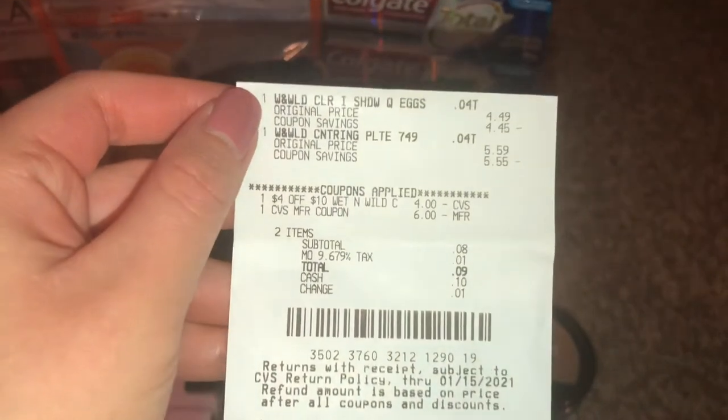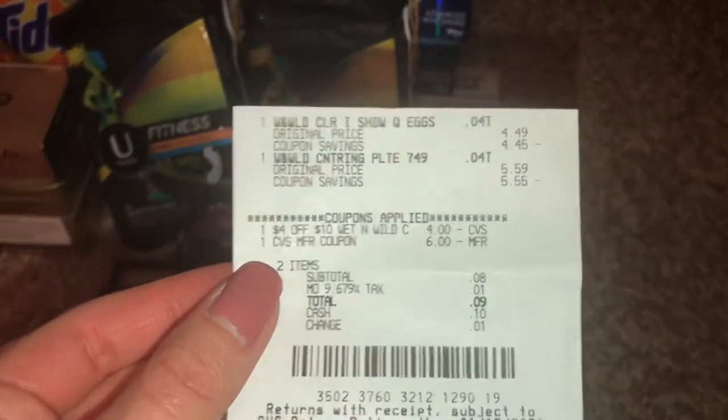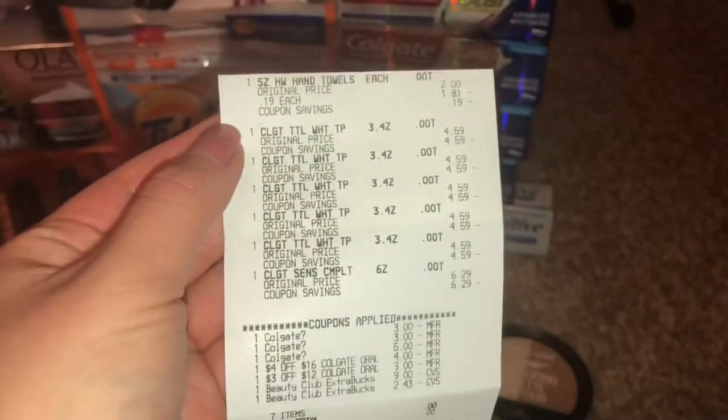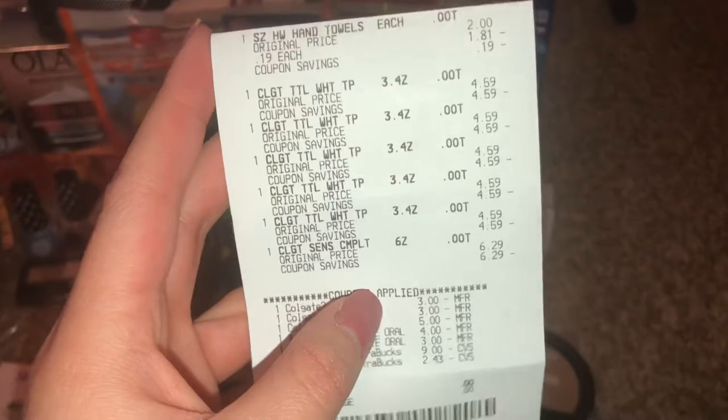For the Wet and Wild eyeshadows, I purchased $10.08 worth. I used a four off $10 CRT, used a six dollar reward, and then got back five dollars from that promotion.